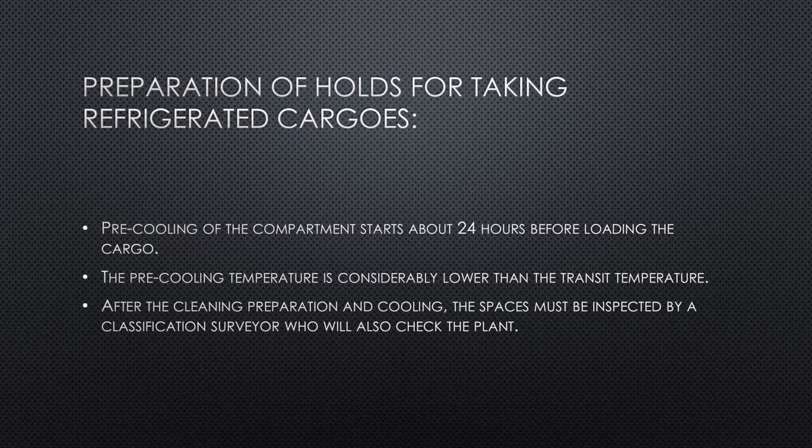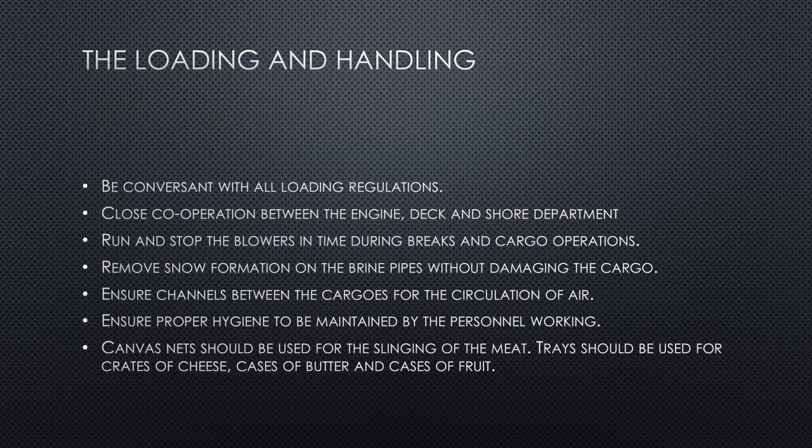After cleaning and preparation, spaces are inspected by a classification surveyor who also checks the refrigeration plant and cooling system. During loading, ensure you are conversant with all loading regulations. There should be close cooperation between the engine, deck, and shore departments — especially regarding temperatures to be maintained during the voyage. Run and stop blowers in time during breaks and cargo operations. Remove any snow formation on brine pipes without damaging cargo, and ensure channels between cargos are cleared for air circulation.